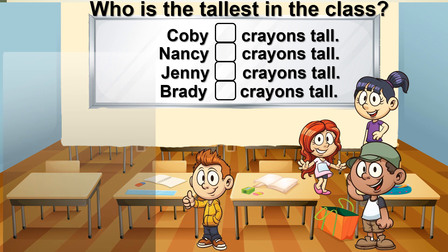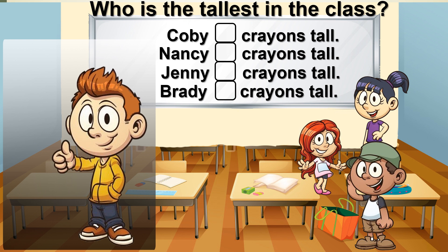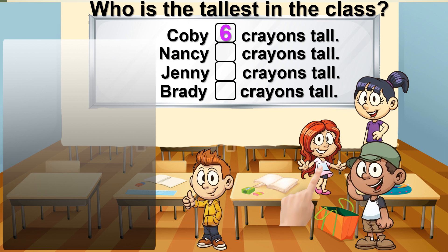Who is the tallest in the class? Welcome to Kobe's class. Do you know who is the tallest in my class? Let's count the crayons and we will have the answer. Kobe will be the first one to be measured. Kobe is 6 crayons tall.